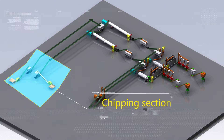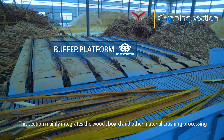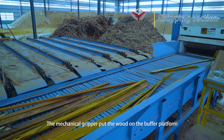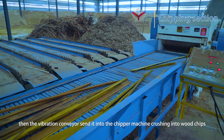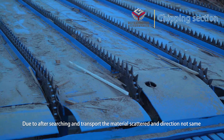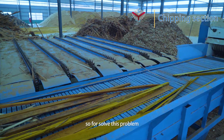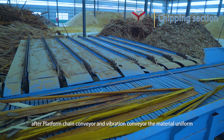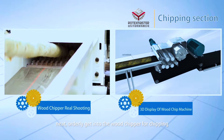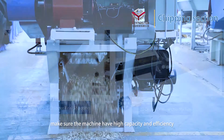Chipping section: This section mainly handles wood, board, and other material crushing. A mechanical grouper feeds the wood into a buffer. Then a vibration conveyor sends it into the chipper machine, crushing it into wood chips. To solve the problem of scattered and uneven material direction, a platform chain conveyor and vibration conveyor ensure material is fed uniformly and orderly into the wood chipper, ensuring high capacity and efficiency.